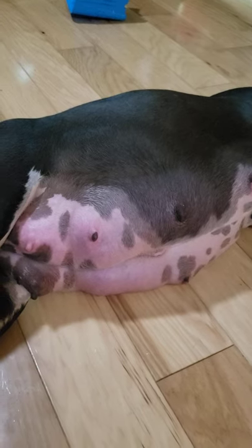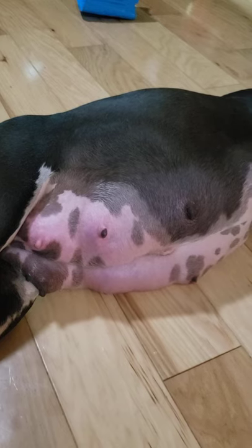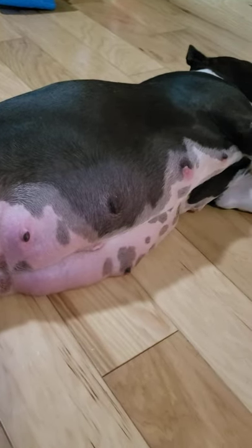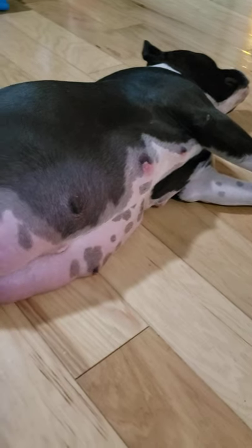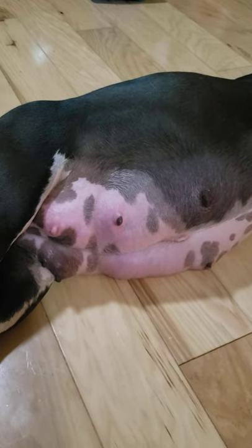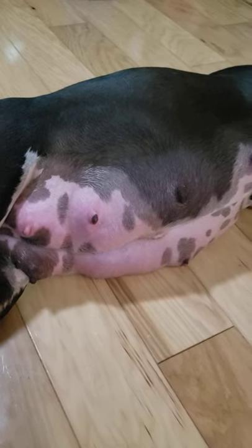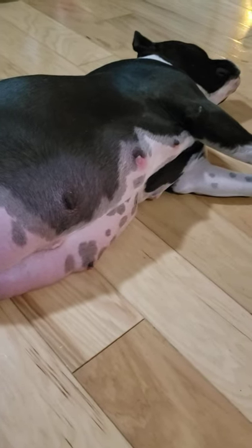She has genetic testing done through Embark — it shows she's not a carrier for any genetic diseases, and neither is the sire, our boy Stitch. So these puppies should be good and healthy. They come from healthy generations of dogs and don't carry anything aside from very good genetics.